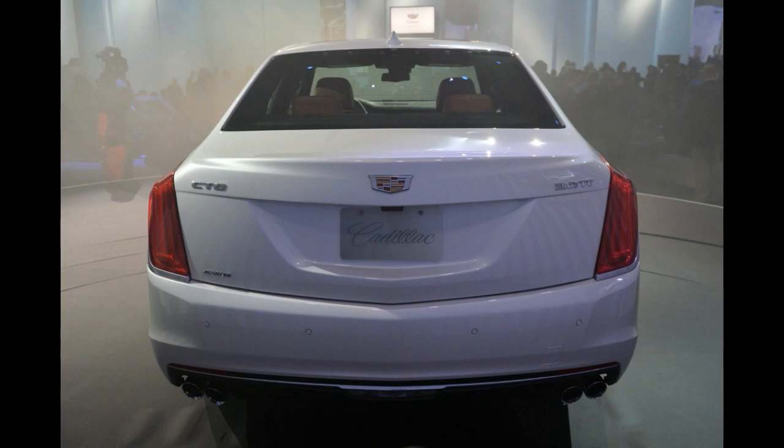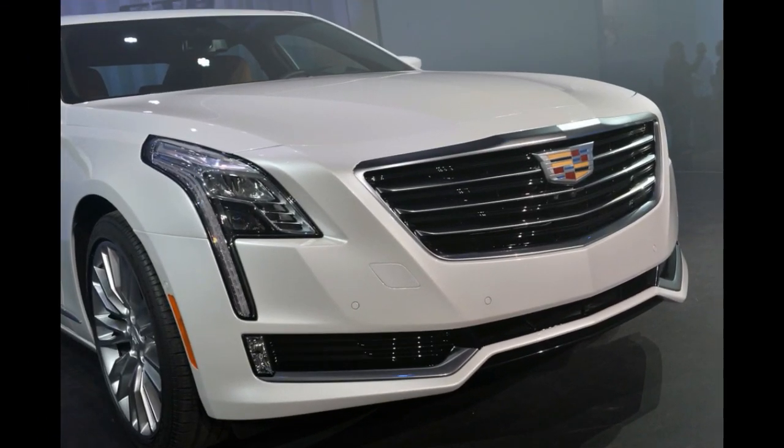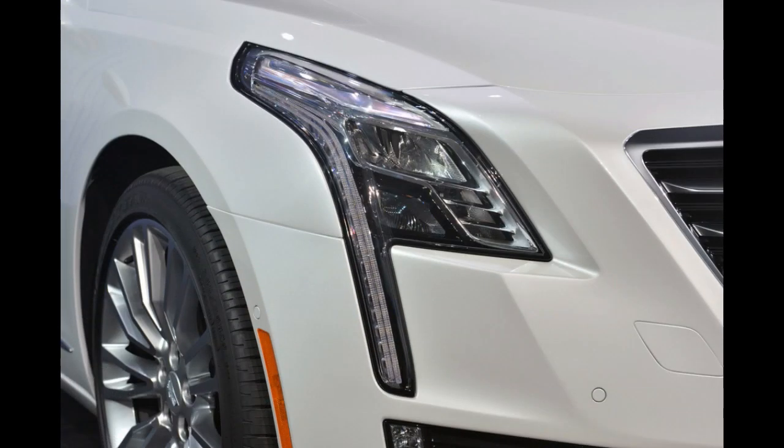Stepping up to the newly revised 3.6-liter V6 will net buyers an estimated 335 horsepower, and finally there will be the 3.0-liter twin-turbo V6 with an output of around 400 horsepower.